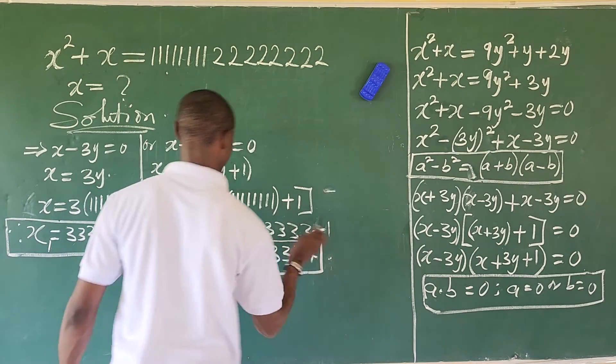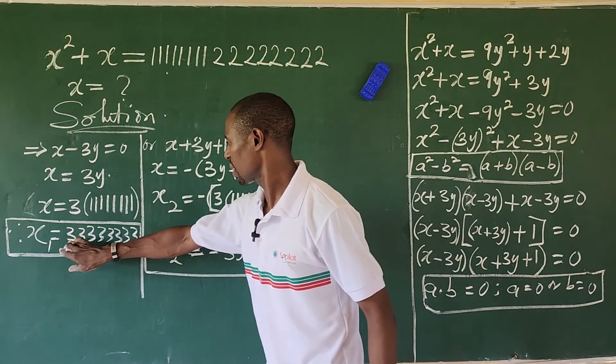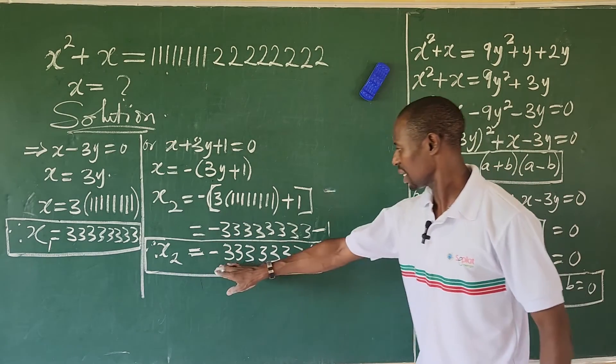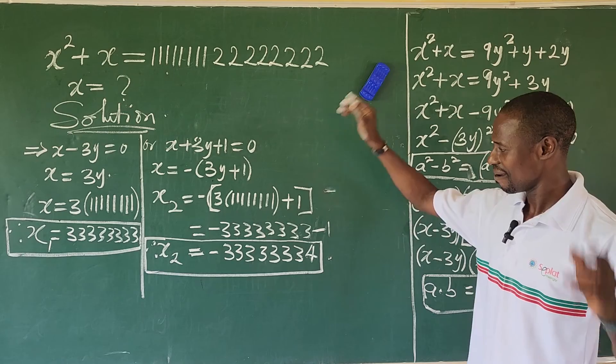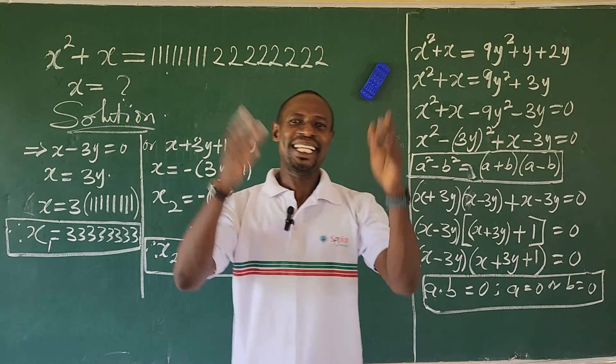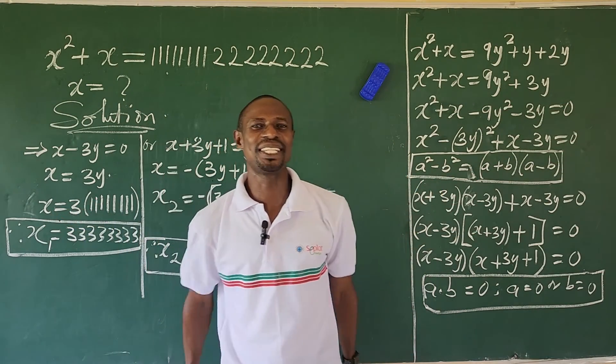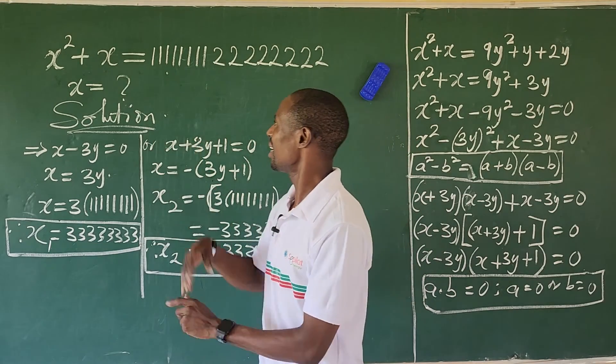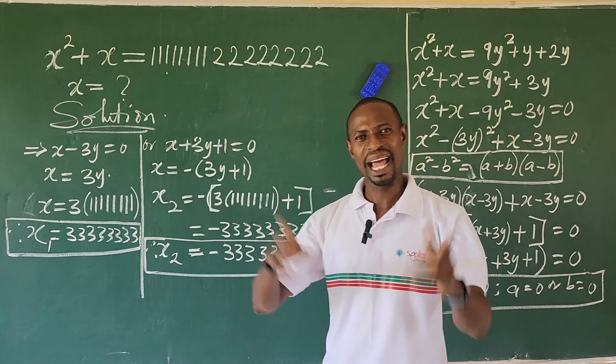So we have our x₁ to be 33333333 (three repeated eight times) and our x₂ to be minus 33333334. This marks the end of this useful challenge. This is a quadratic equation from IMO — from the International Math Olympiad.